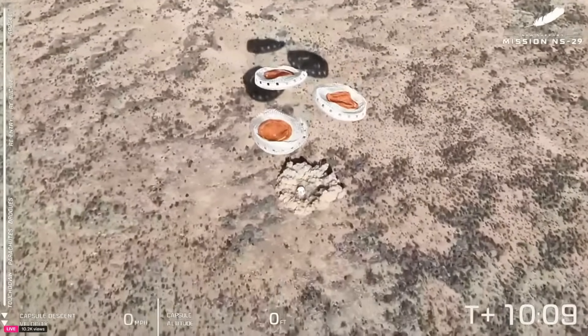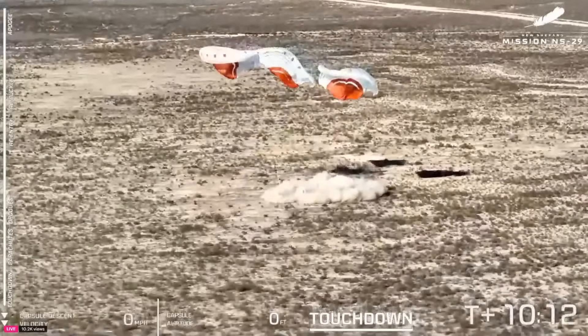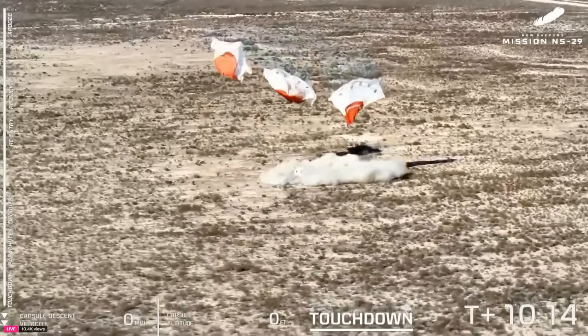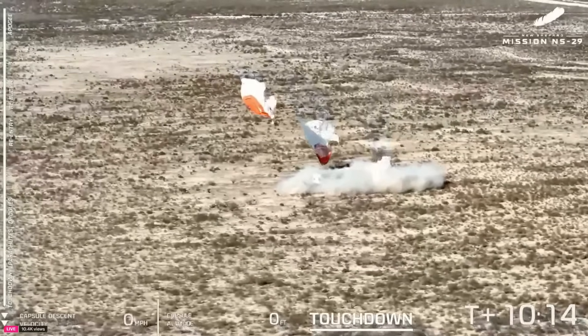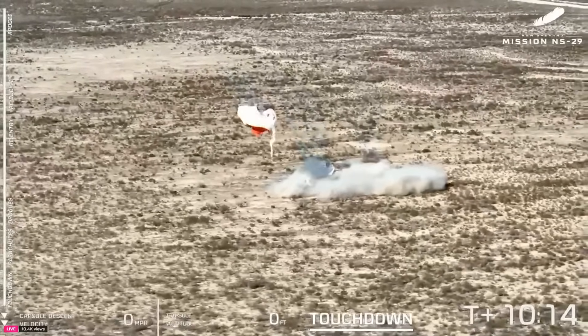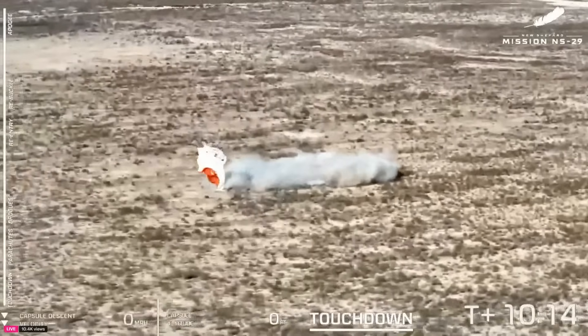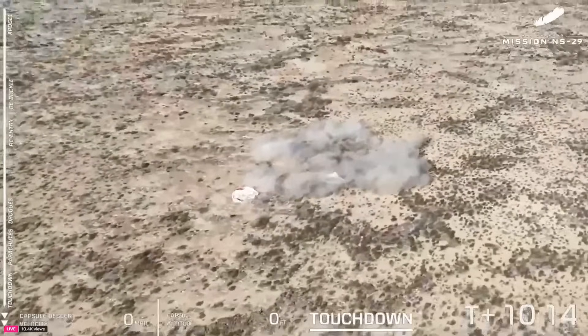And touchdown! Beautiful touchdown of the capsule today on our 29th mission. Incredible to see. Our capsule recovery team is currently driving out in a convoy — they're going to meet the capsule, save the vehicle, open the hatch, and extract some of the payloads today.